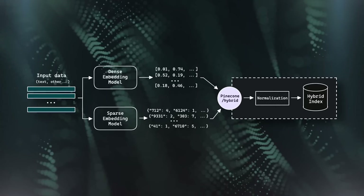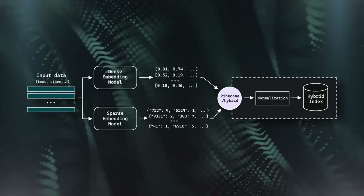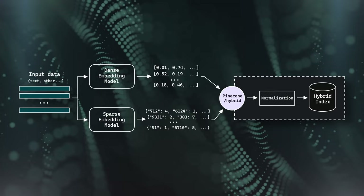So how does a typical hybrid search pipeline look? We start with our input data — text, audio, or something else — and we create two vectors from it: a dense vector embedding and a sparse vector embedding. Everything else is handled by Pinecone, which builds a very optimized hybrid index. But obviously before we get there, we still need to create those sparse and dense vector representations.